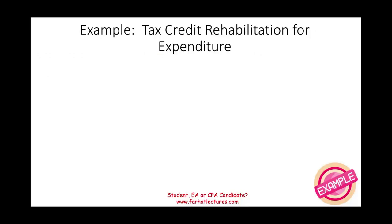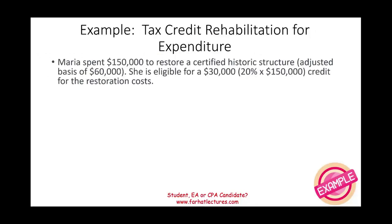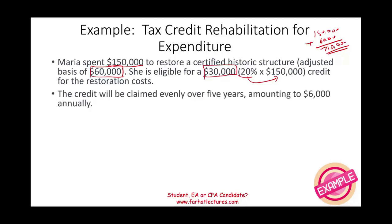Let's look at an example. Maria spent $150,000 to restore a certified historic structure. This structure had an adjusted basis of $60,000. For a regular building, the basis would be $150,000 plus $60,000, giving $210,000. Maria is eligible for 20% of the $150,000, so she's eligible for a $30,000 credit. That credit is claimed over a five-year period: $30,000 divided by five equals $6,000 annually.